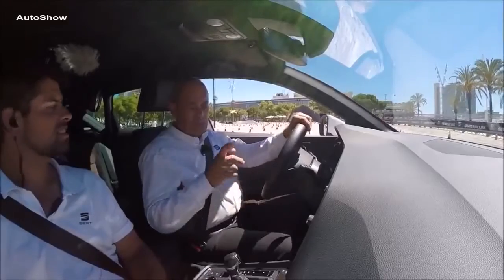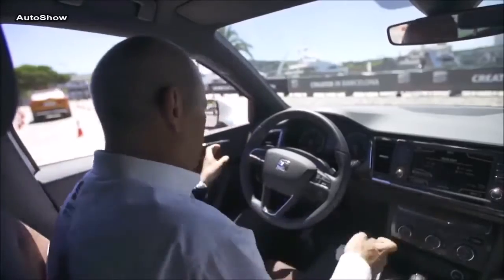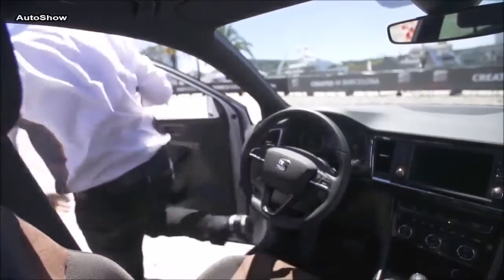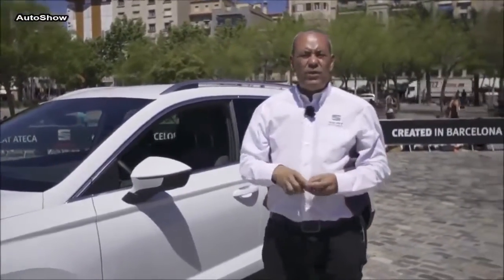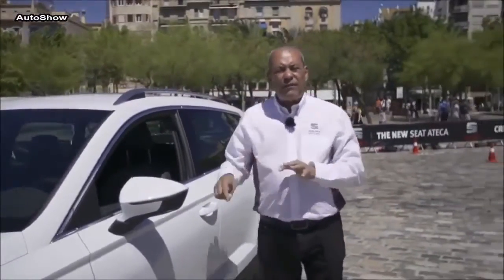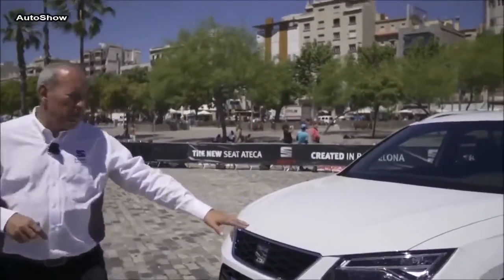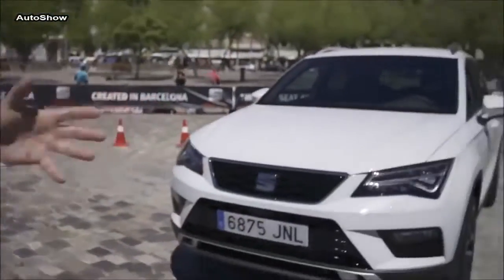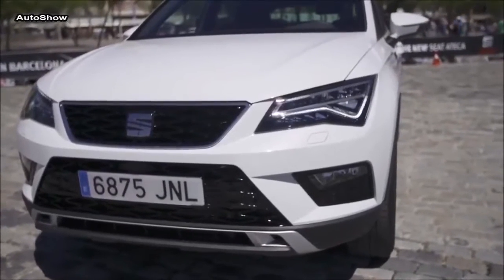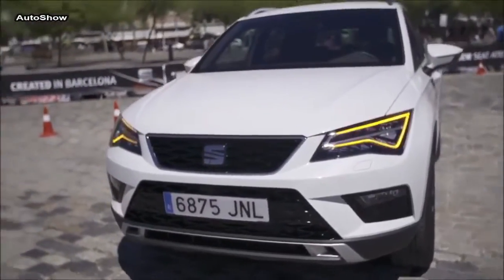I'd like to show two more things before we finish the session. The dynamic behaviour of the new Ateca is absolutely excellent, both on-road and off-road. I'd like to show you a couple of things I really like on this car. Normally when you have the daytime running LED headlamps and you put the blinker on, an orange light adds on. But here in the Ateca, the white light actually swaps to the orange light — those little details don't go unnoticed.